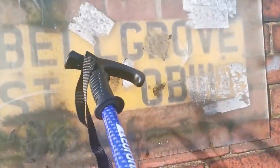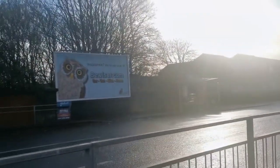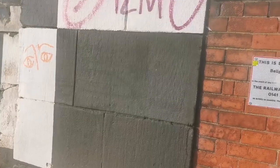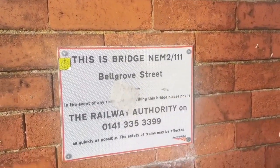Bell Grove Station, which is right there. Bell Grove Street, Dutton and all that.